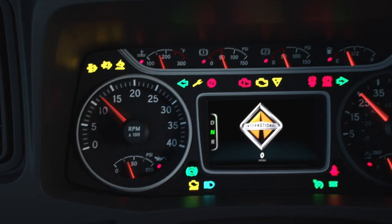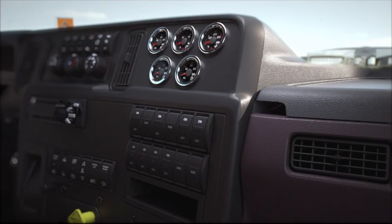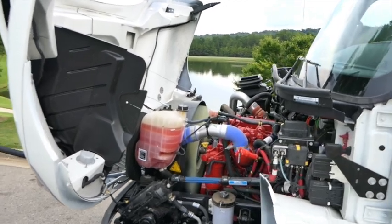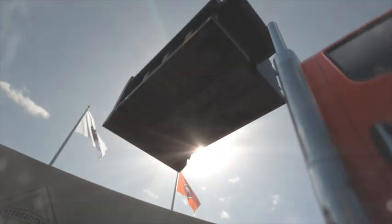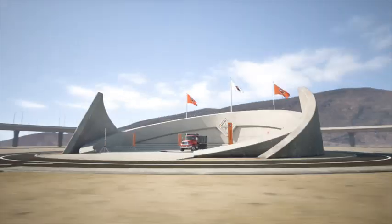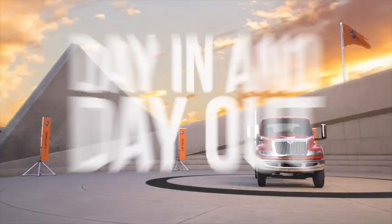Our redesigned interior features the largest cab in its class. Our controls are now laser-etched and backlit, equipped with a premium gauge cluster. The MV can be customized to feature either the Cummins B6.7 or L9 engines with up to 380 horsepower and 1,250 foot-pounds of torque. The new International MV — delivering uptime day in and day out.